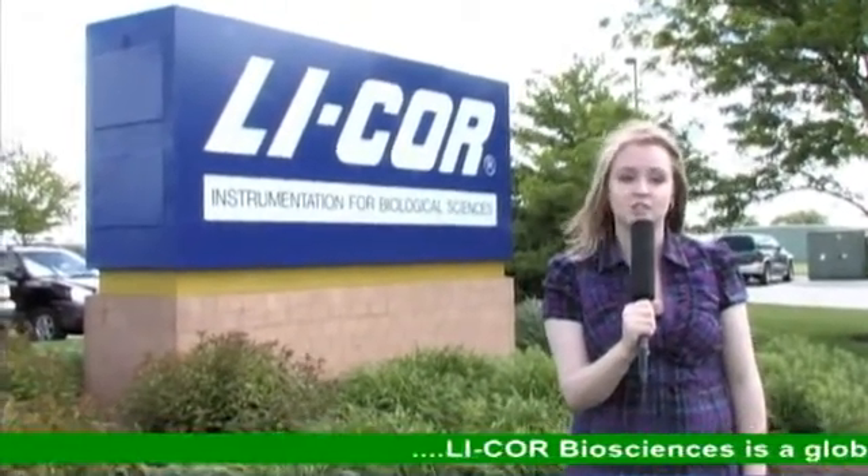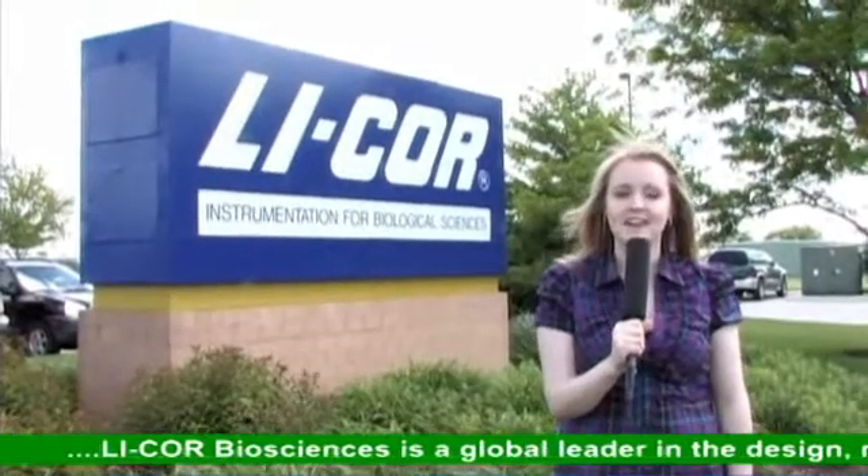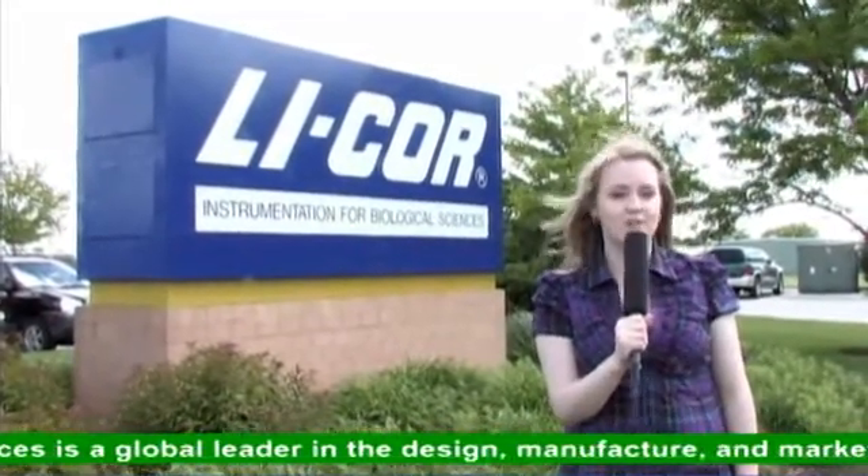I'm Allison Felt with GHG News, and we're standing outside of LiCOR Bioscience's world headquarters, where they've just announced the creation of a new Open Path Methane Analyzer. The company says this gas analyzer will help with global climate change research. We've gotten permission to go inside and find out what makes this product so revolutionary.